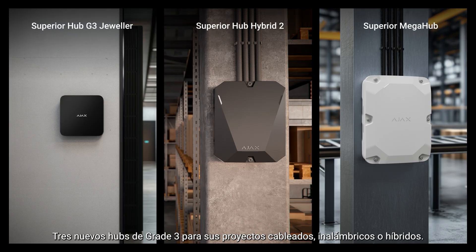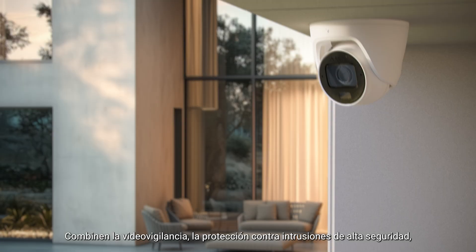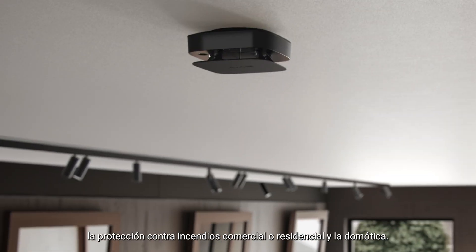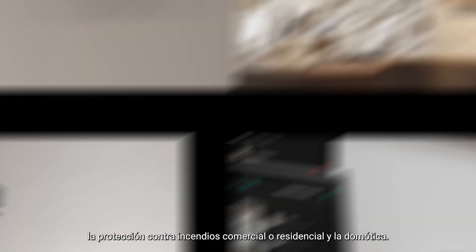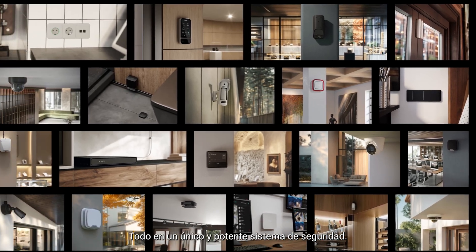Three new grade three hubs to go wired, wireless, or hybrid. And 50 more new products for you to scale up. Combine CCTV, high security intrusion protection, commercial or residential fire safety, together with home automation — all in one powerful security system.